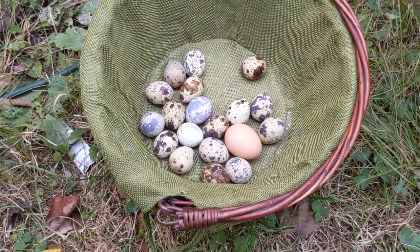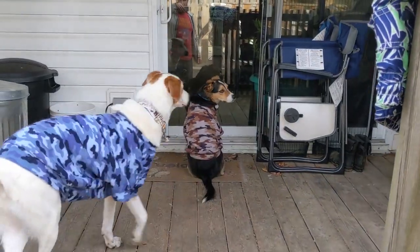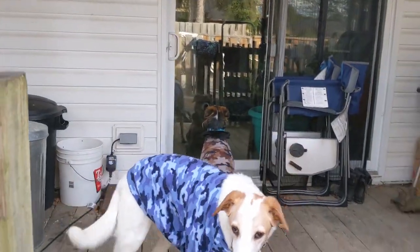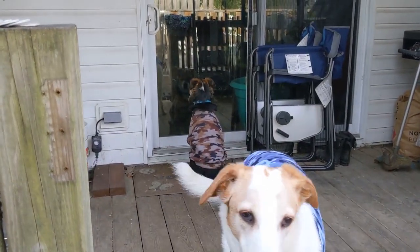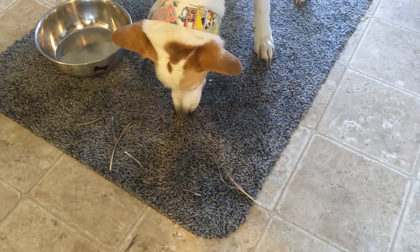Bird chores involves collecting eggs, watering the quail — giving them water, not actually spraying them with it — and also giving them food. Let's go see how many eggs we get. It looks like we got 18 quail eggs and one silkie egg. Zipper would like to go inside. Patch is just always good to go. Bird chores are all done now.